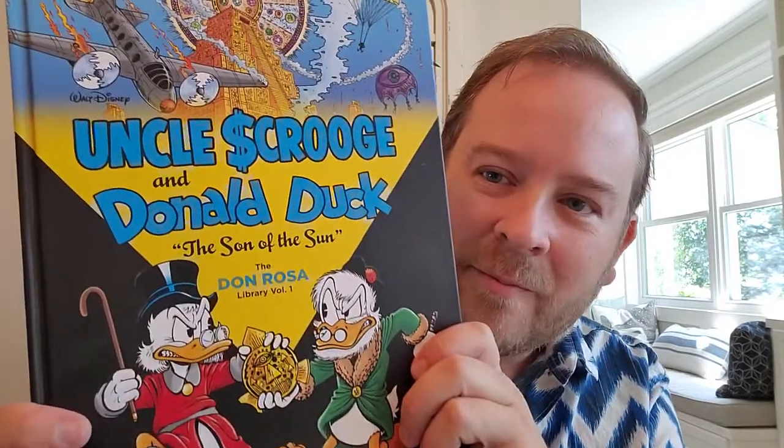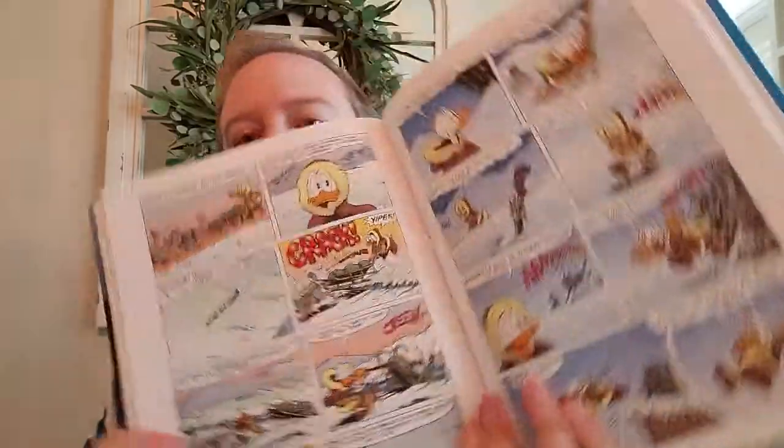If I was going to get the Don Rosa Library, I would get Volume One. Particularly because it has 'Son of the Sun' in it — this was always one of my favorites as a kid. It's a wonderful adventure with Scrooge and Flintheart Glomgold. That would be my top pick if you had to pick one. It's a great book with lots of adventure, lots of big stories, and lots of Uncle Scrooge — great for any Uncle Scrooge fan.